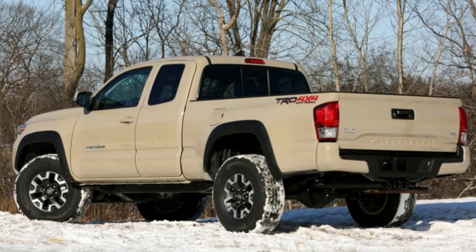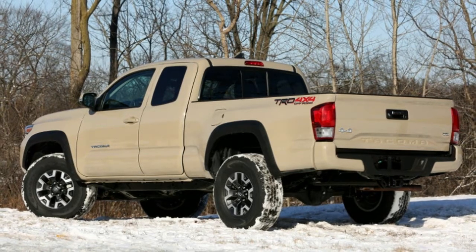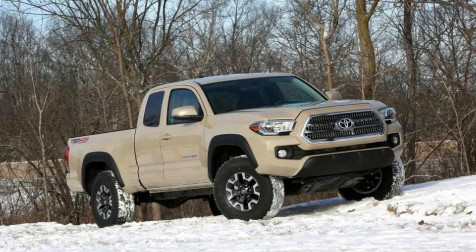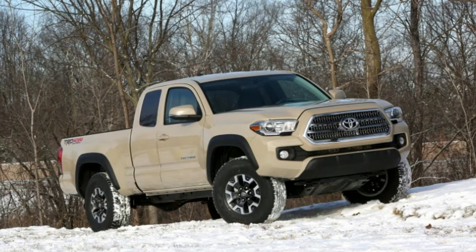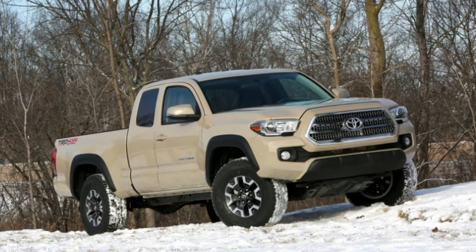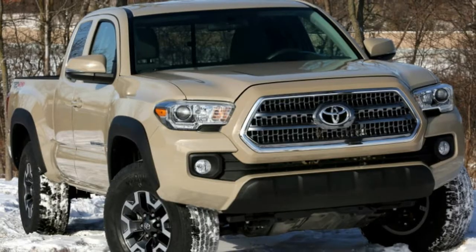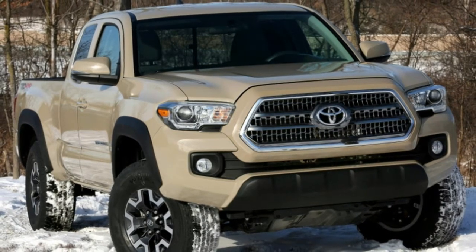This truck also features crawl control and 16-inch wheels with relatively knobby tires. This truck has a few options, including a $650 factory tonneau cover, a $120 bed mat, $129 mud guards, and a $3,035 premium package. The latter includes a JBL audio system, dual-zone climate control, parking sensors, blind spot monitoring, automatic headlamps, and a moonroof.